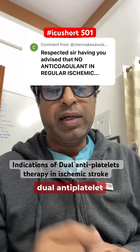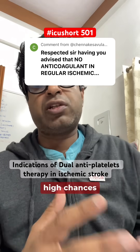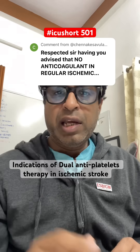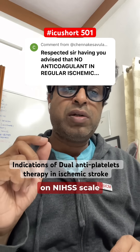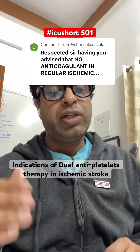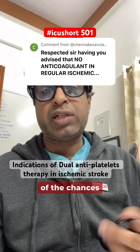Dual antiplatelet therapy is recommended when we think there are high chances of recurrence of the stroke. One indication is if the stroke on the NIHSS scale is low — less than 5 — meaning it is a mild stroke. It should not be given for moderate or severe categories because of the risk of bleeding.